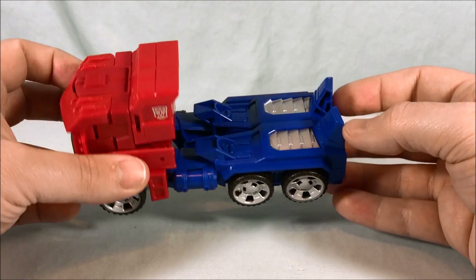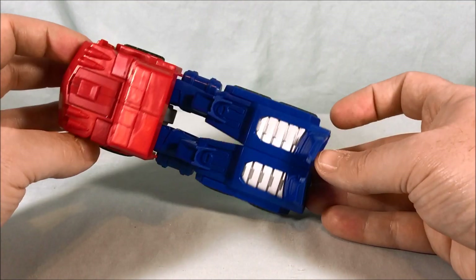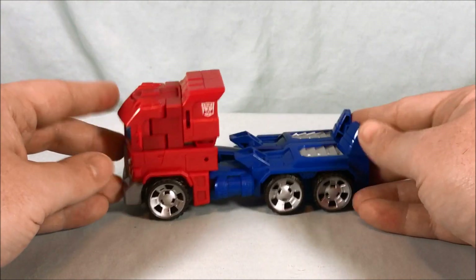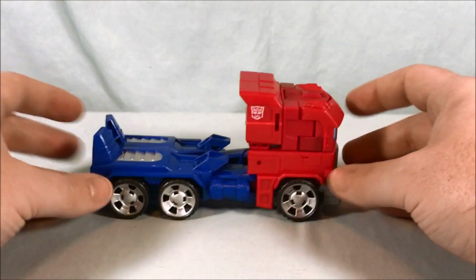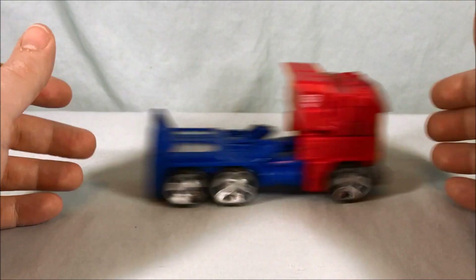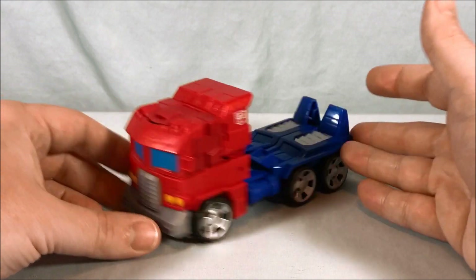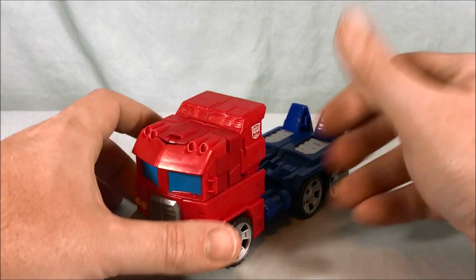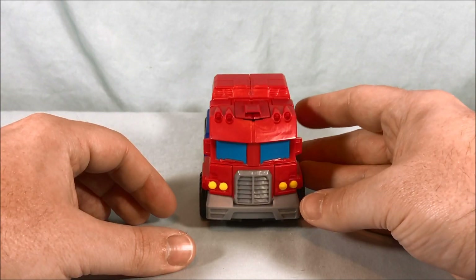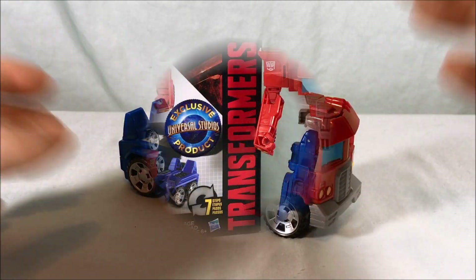There's really not any kibble in this mode. You can see the feet, but because it's all blue they kind of blend in decently enough if you try not to think about it. It's a pretty nice little transformation — fairly simple. I think kids are going to love it. It rolls very nicely and it's a great souvenir if you had a great time at the park or loved the Transformers ride — definitely a fun toy.